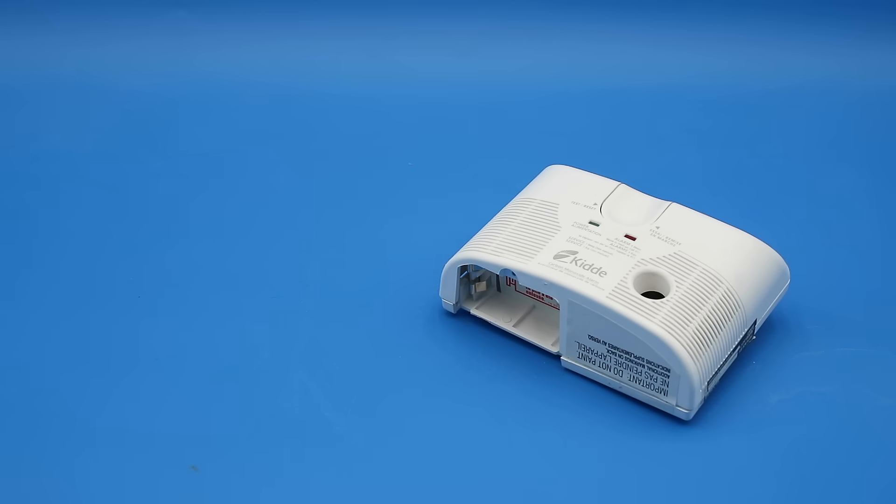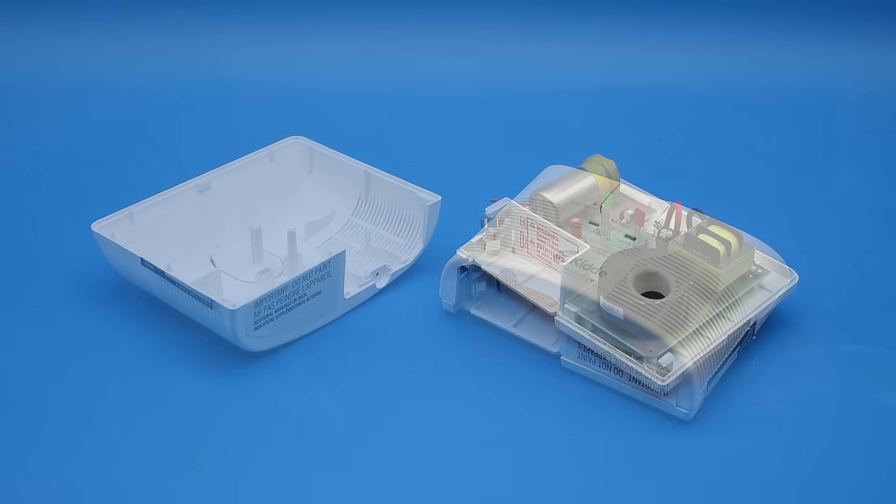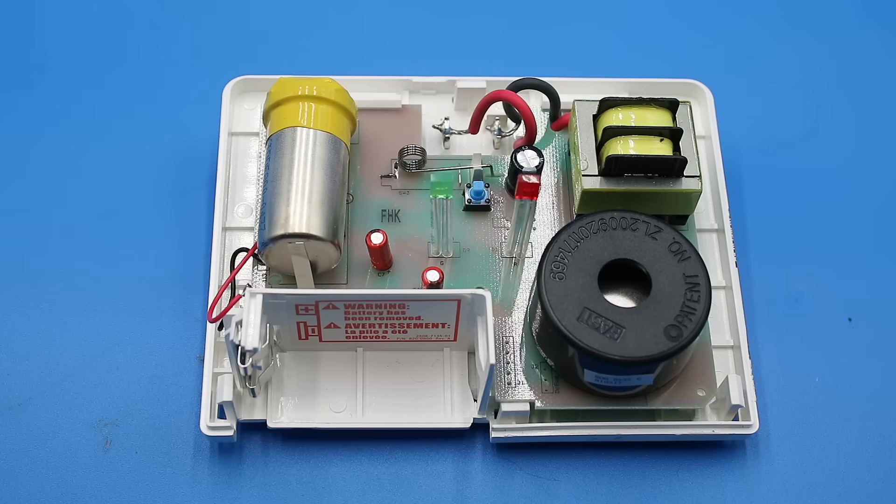Depending on the model and application, CO detectors work according to a variety of different principles, with the most common sensor type being the electrochemical — which is what we have inside this particular CO alarm. Interestingly, I wasn't actually planning on covering this topic anytime soon, but I just happened to come across this expired CO alarm in the trash. So let's have a look inside and see how this works.